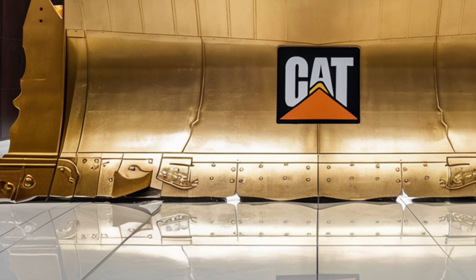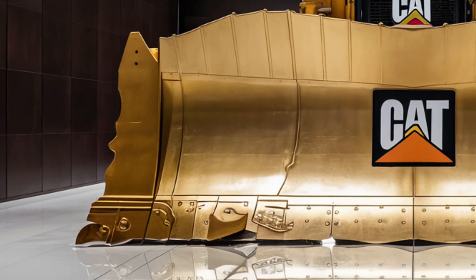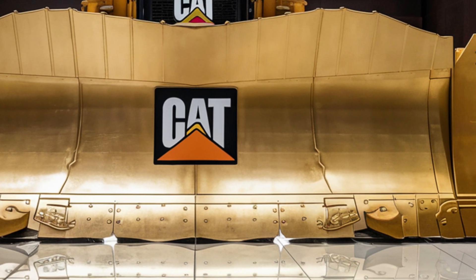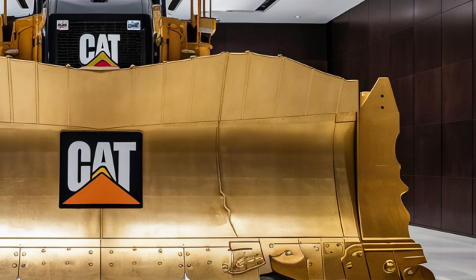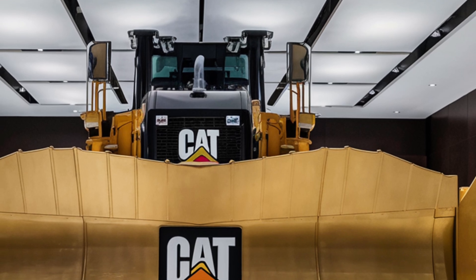This makes it ideal for massive mining operations and heavy construction projects where time is money. The blade on the D12 has also been redesigned with a capacity of nearly 50 cubic yards, allowing operators to push more with fewer passes. Caterpillar has introduced new reinforced materials that make the blade more resistant to wear and stress over long periods of use, while still keeping it lighter than earlier models.